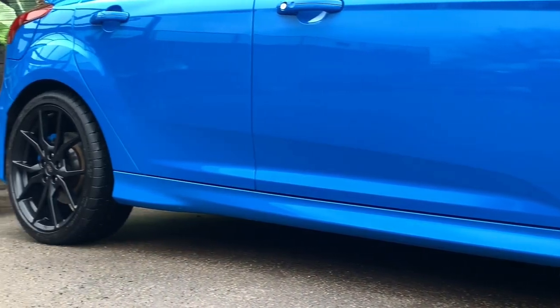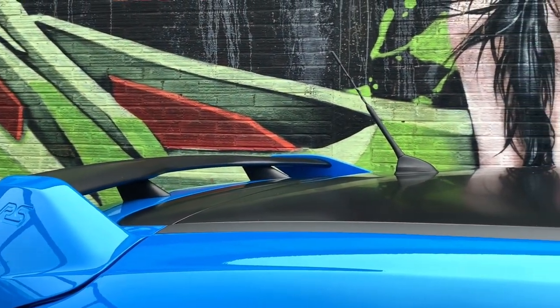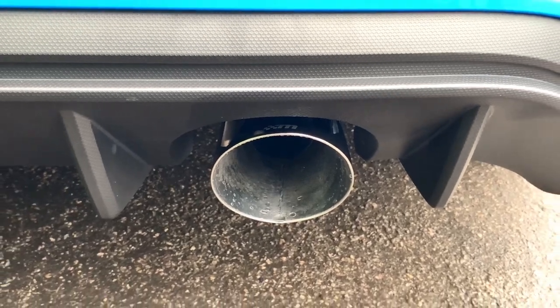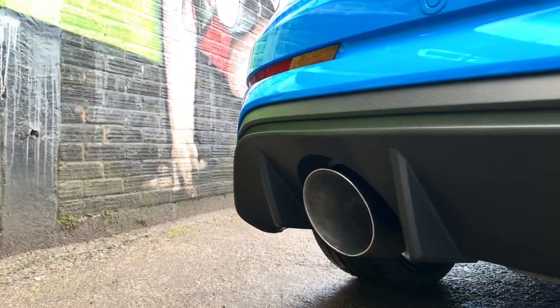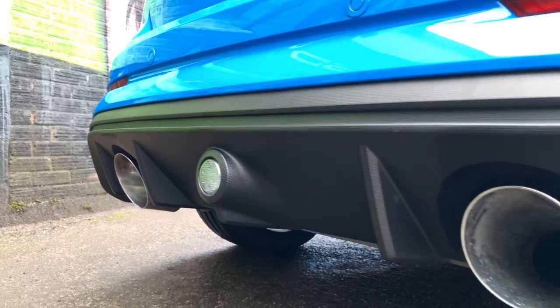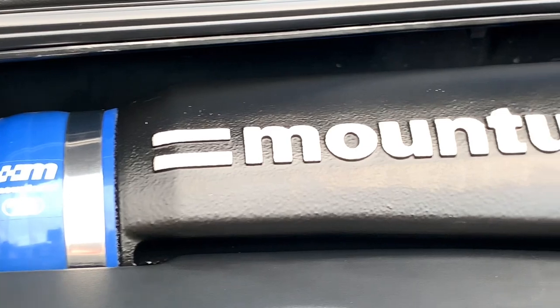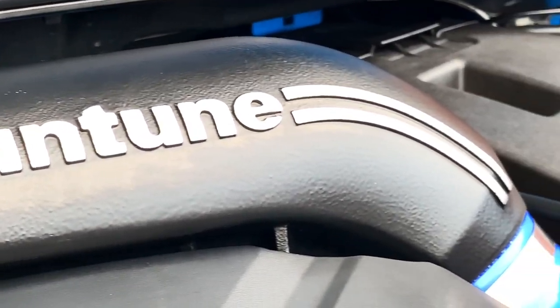One of the aftermarket upgrades we have on this vehicle is a gyro disc brake upgrade, which is roughly around about a thousand pounds. This RS is also running the Mountune 375 kit, which includes the optional v3 variant Mountune exhaust — roughly around about a £1,300 option.